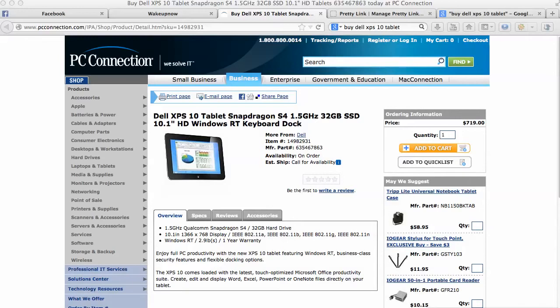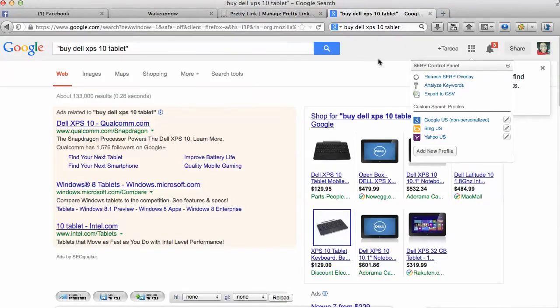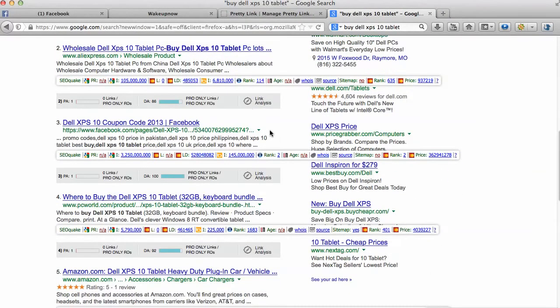You can use it basically for anything that you need to do — create documents, spreadsheets, slide shows, or anything like that. As I was browsing around I saw that this product is a pretty pricey product on a lot of websites. As you can see here, I'm on PC Connection dot com, which was one of the first results I noticed when I was looking for this product on Google so I could try it out and learn more about it myself.